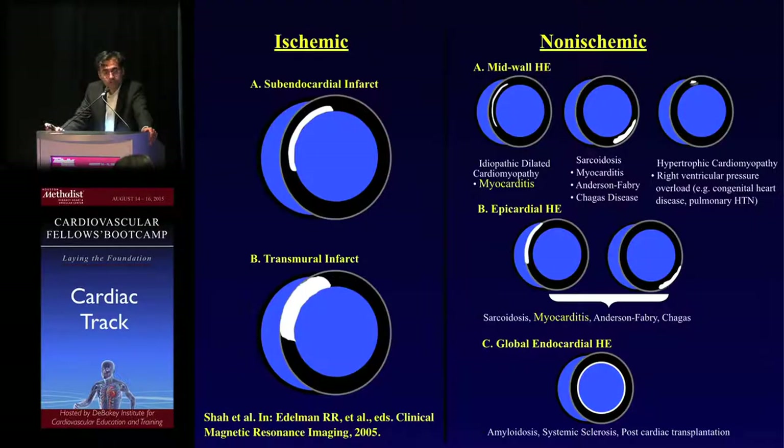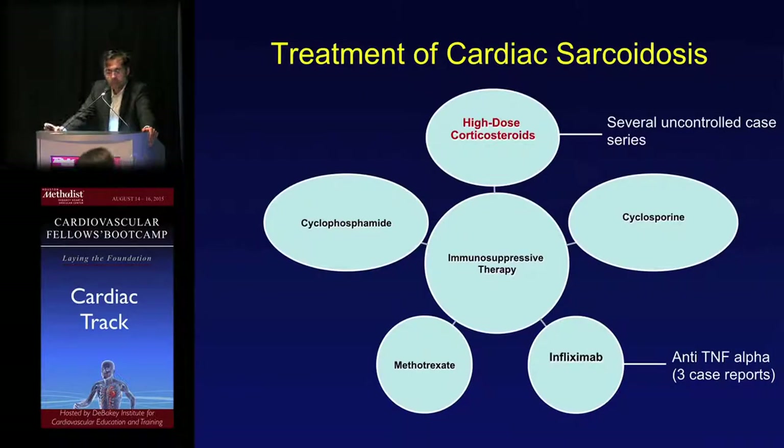You'll have a talk tomorrow by Dipen Shah, a leader in cardiac MRI, going over how we use MRI in general. Gadolinium uptake — when there's extracellular expansion, the pattern of gadolinium uptake gives us a hint as to the underlying etiology. Sarcoid in particular can manifest with mid-wall hyperenhancement or epicardial hyperenhancement, and that's different from other patterns.